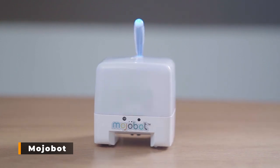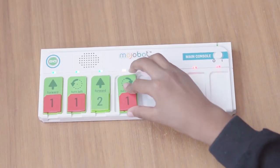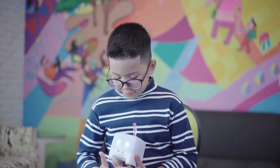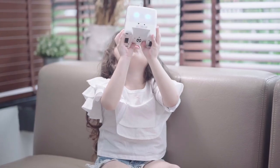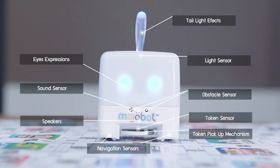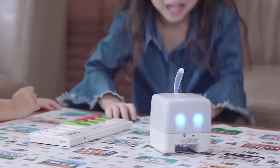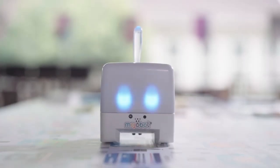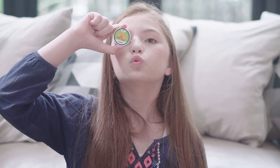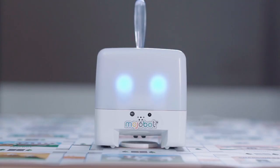MojoBot: This coding robot board game will make coding simple and enjoyable for your children. Children of all ages will gain from the social environment and hands-on approach while learning tangible coding. Thanks to its expressive eyes, tail-light effects, and a variety of sensors, MojoBot makes learning entertaining and engaging. Kids may use the console as a command center by inserting coding tags into the slot, pressing Go, and seeing MojoBot move in real-time. These tags identify motion, actions, sensor inputs, control logic, and more. MojoBot responds by picking up and setting down tokens, expressing emotions through facial expressions, or dancing. Even RGB LEDs are included on the console. Kids may expand their exploration beyond 8 lines of code thanks to its flexible and extensible architecture, with limitless add-ons for endless entertainment and education.